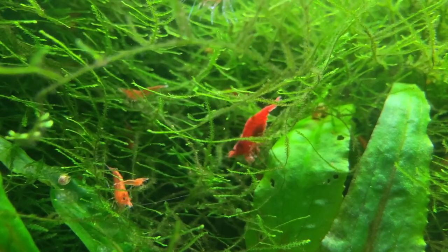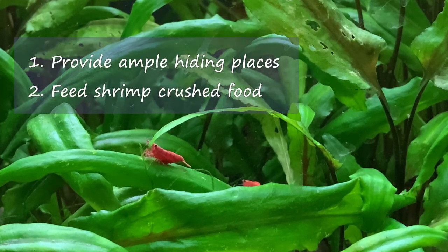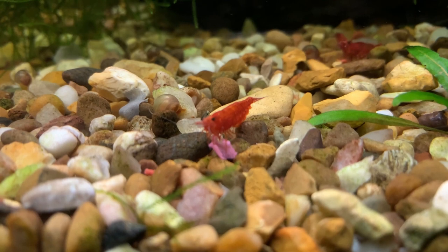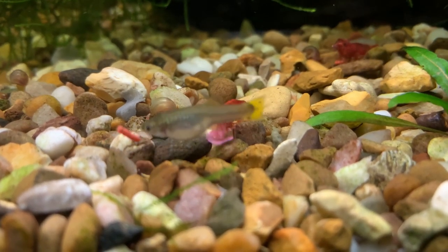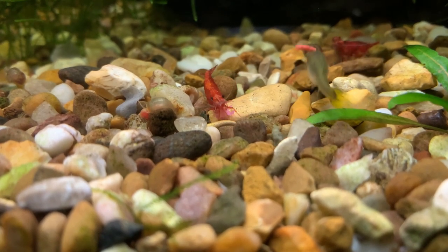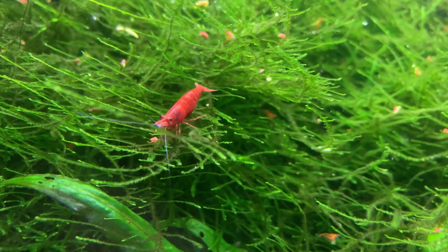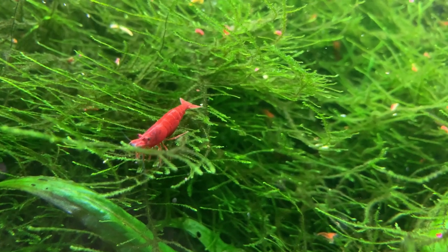My next tip is to feed your shrimp powdered or crushed food. Shrimp have tiny mouths, and that is even more true for baby shrimp. Whilst they will eat a lot of biofilm, algae, and general detritus in the aquarium, there is no substitute for good quality food. In my own shrimp breeding tanks, I often add a pinch of crushed flake food, taking the time to deliver it underwater rather than letting it float on the surface where the shrimp can't reach it.